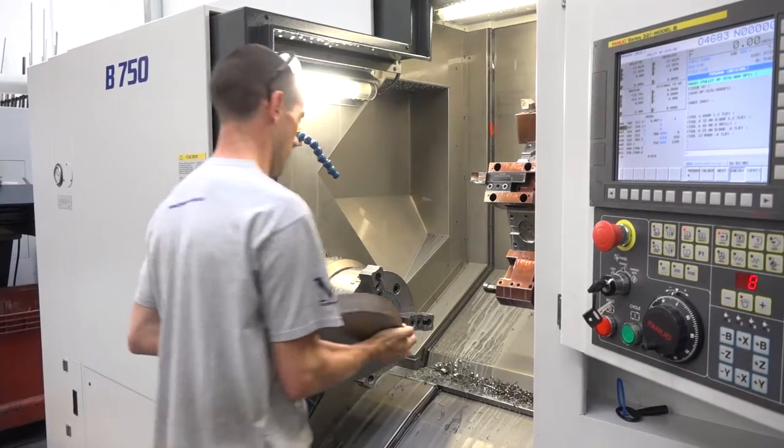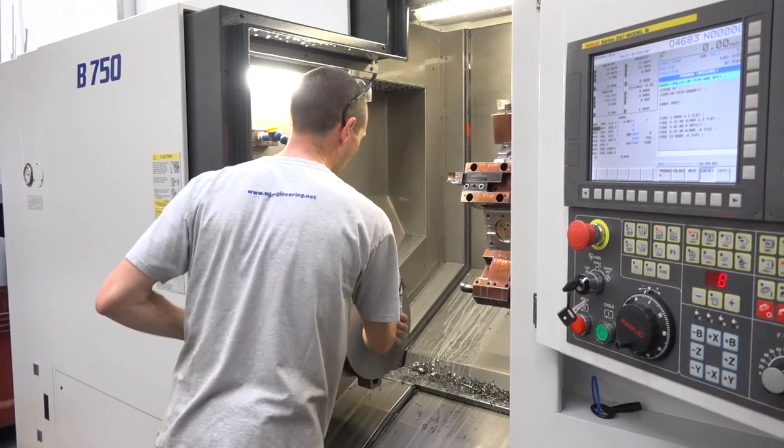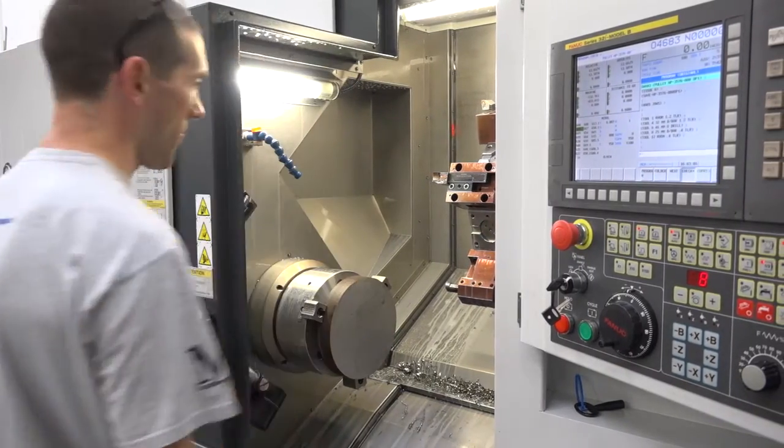We do a lot of oil and gas work, particularly on this machine and the one it replaced. The one it replaced was a Belia — we'd had it 20 years and it had been an excellent machine. The features on this machine: it's got a big powerful motor, 95mm draw tube through spindle. It's not got a bar feed on it.